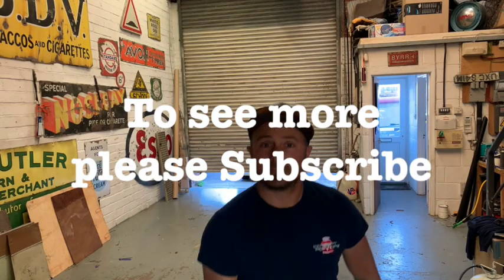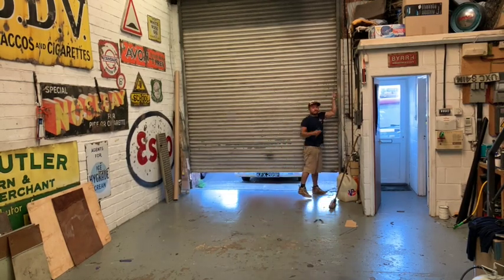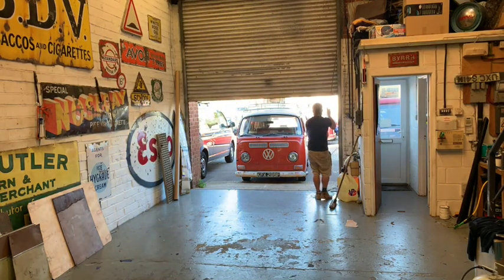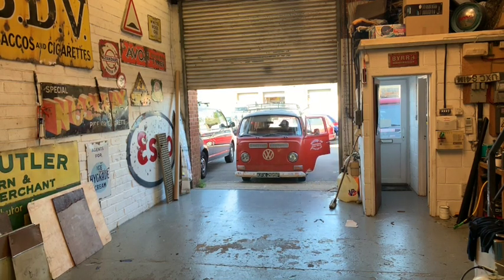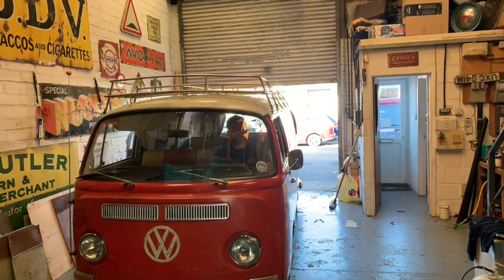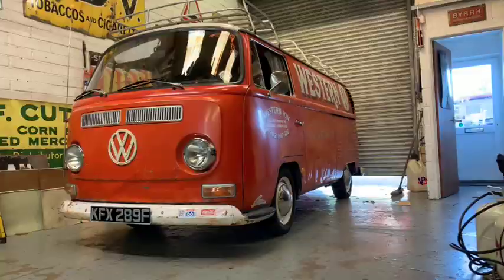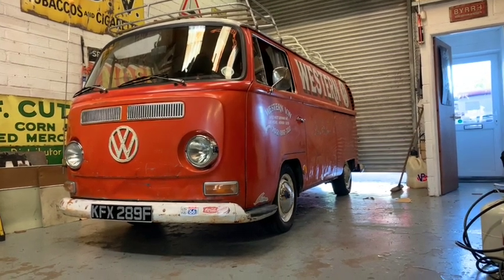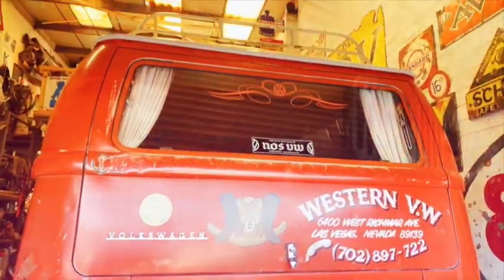Why not subscribe to see more Spinos Antics? Welcome to Spinos Antics. So today is new van day. Let's get it in and have a look.